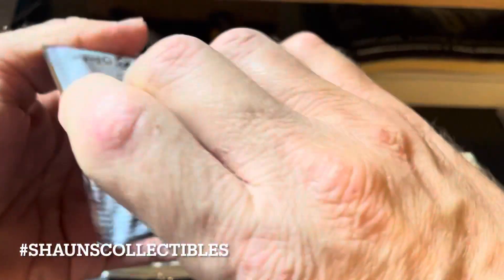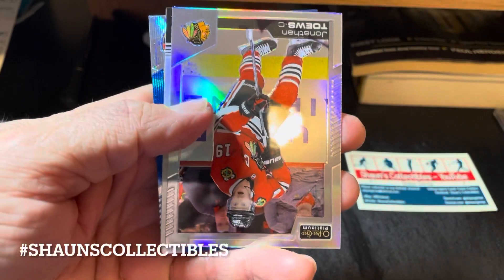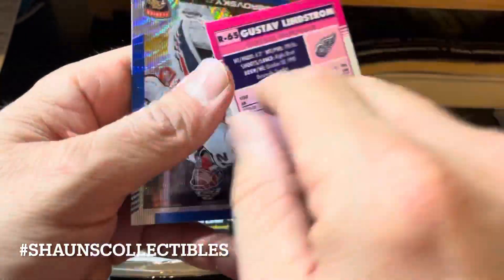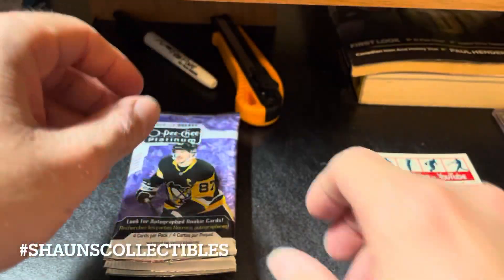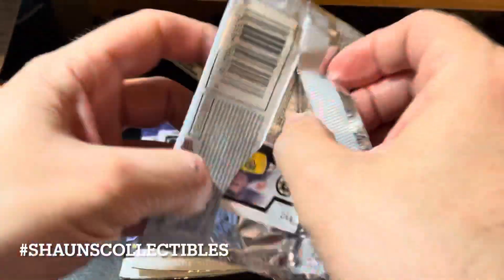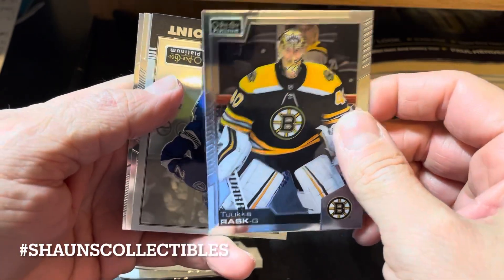A couple of base parallels here. Looks like we got a blue parallel — we'll see what it is. Derek Stephan base, Jonathan Taze — that's a rainbow, yes it is. Augustus Lystrom rookie retro, that's another rainbow — yes it is. And Sergei Bobrovsky — that's a blue surge, which is exclusive to the Walmart blasters. Nice looking card though, blue surges, that's for sure. Not a big parallel collector but you've got to respect the look of some of these cards.